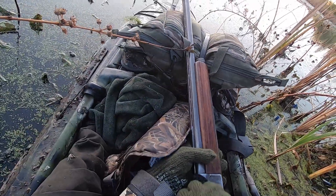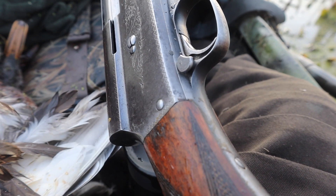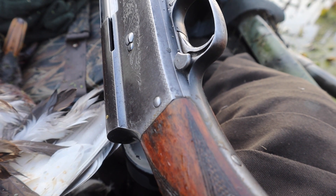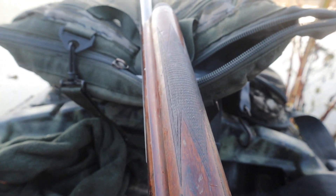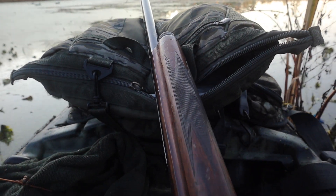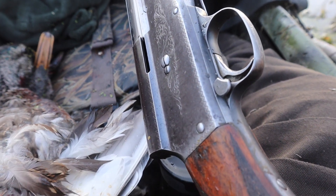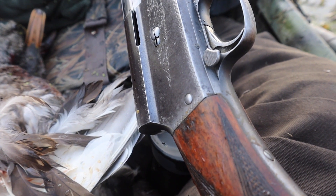I took it out in the backyard and ran skeet rounds through it — flawlessly. Functioned flawlessly. I ran some waterfowl rounds through it. It only shoots two and three-quarters — I thought, oh no, but it's fine. Two and three-quarter shells are fine; you can kill a lot of ducks with two and three-quarter inch loads and a full choke. So I'm doing it. I'm shooting this old Auto-5. I'm not saying I'll never shoot my Maxus again, but I'm tired of the trigger trapping problem — Browning doesn't seem to be able to solve it.